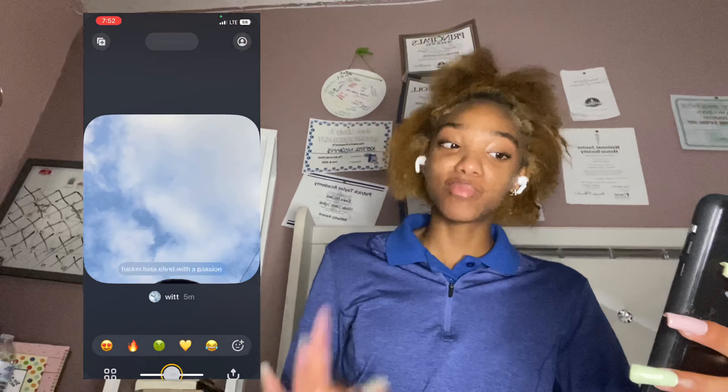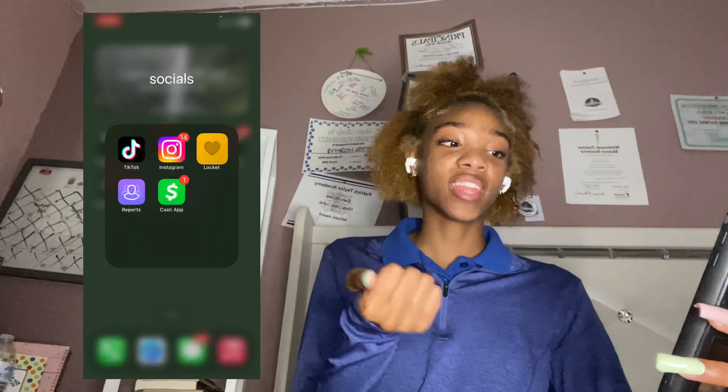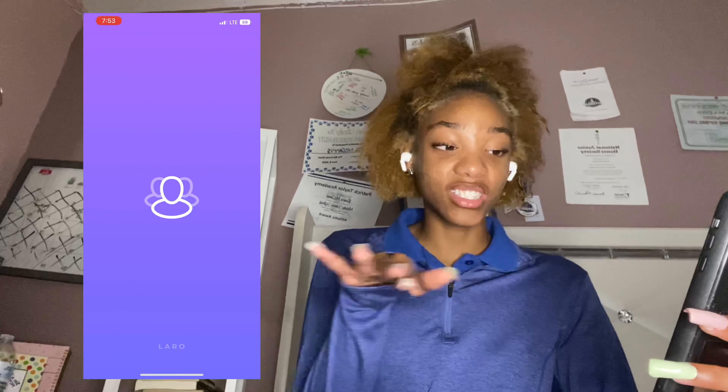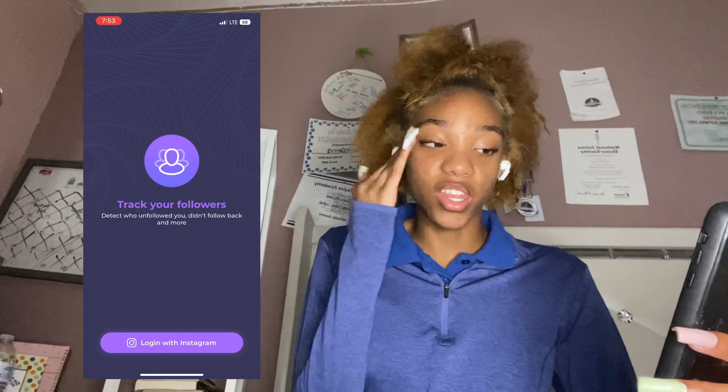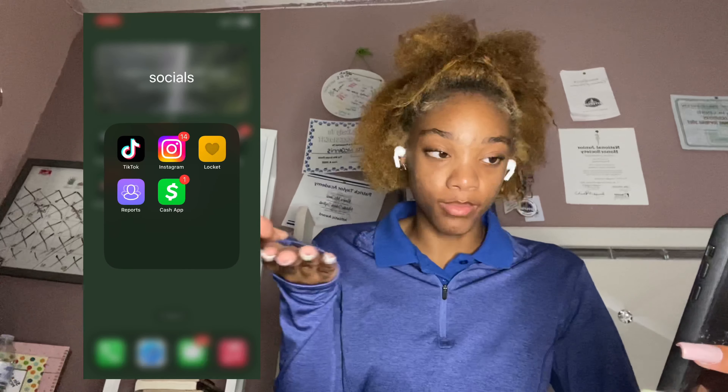I love my Instagram, it's my main. Then this is my Locket — if y'all don't know what Locket is, you just take pictures and send them to your friends. Here are my Locket friends; if y'all are in this video, love y'all. Then I have this Reports app which tells you who follows you and all that, but I haven't signed into it in so long because I don't feel like typing my password.